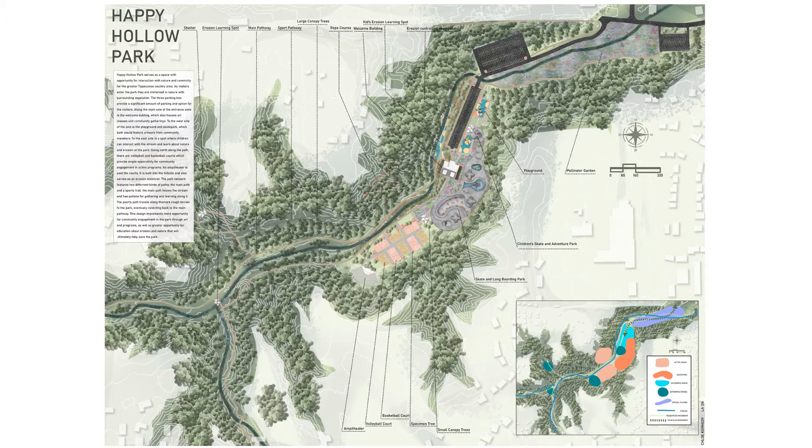To the sides of the welcome center are where the children's playground, children's erosion learning spot, and skate park are located. As one moves past that area,